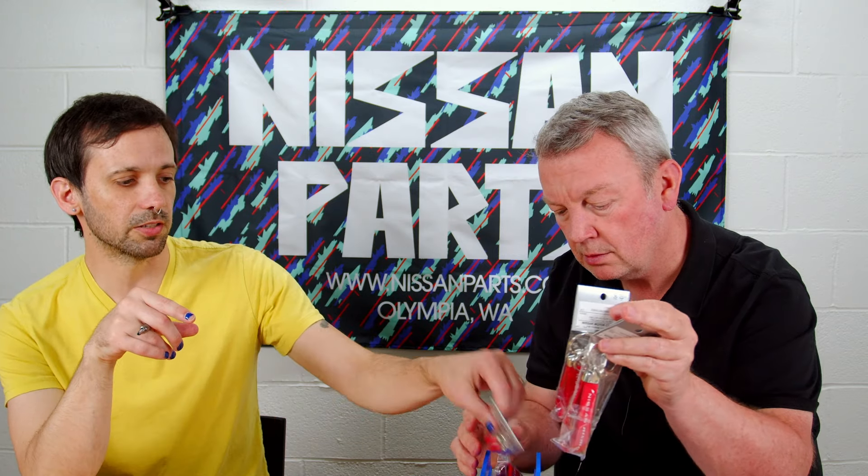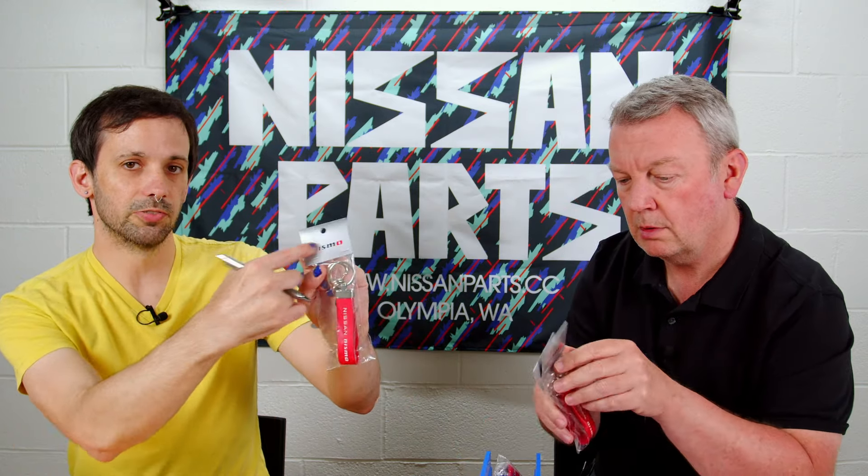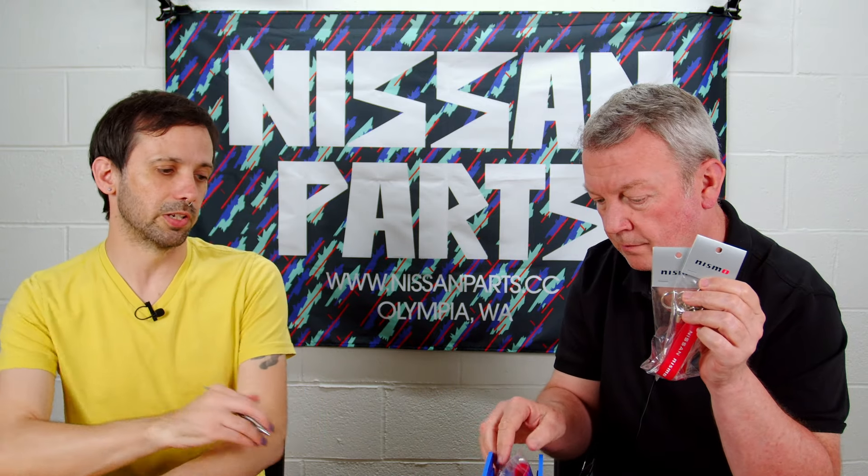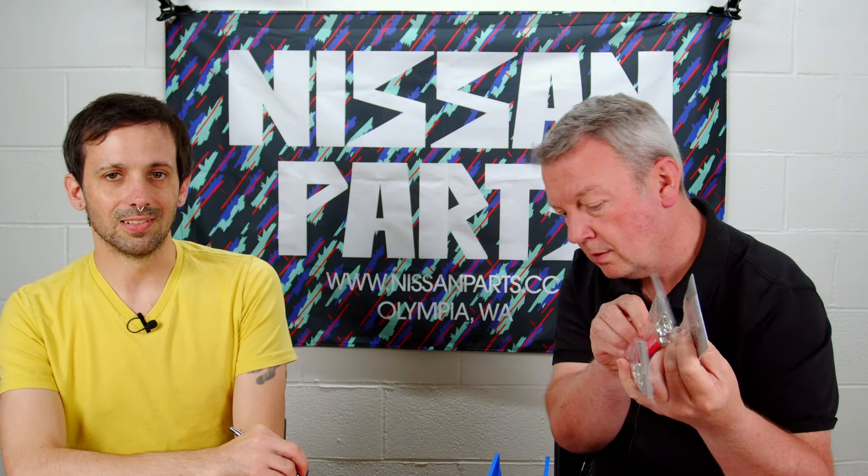These are the last of them — we can't get anymore. A lot of that Nismo merch we have: if you're local and you come in and you see Nismo stuff with that silver packaging and Nismo logo, you better buy it if you want it, because once it's gone we're not going to be able to get it again. The way Nissan North America and Nismo Japan's relations are, they won't sell us anything.